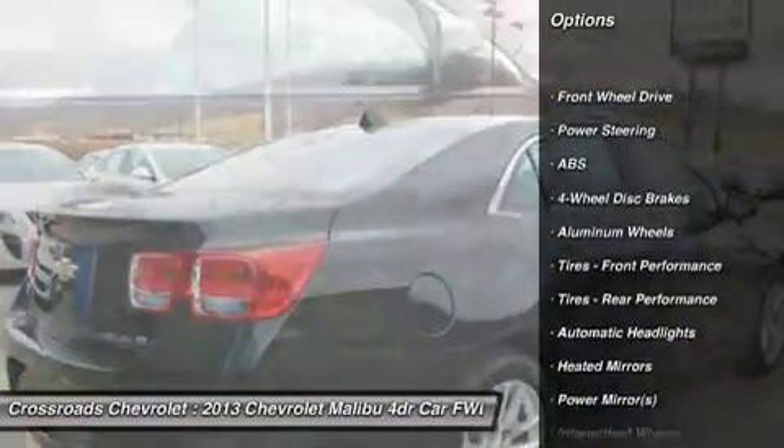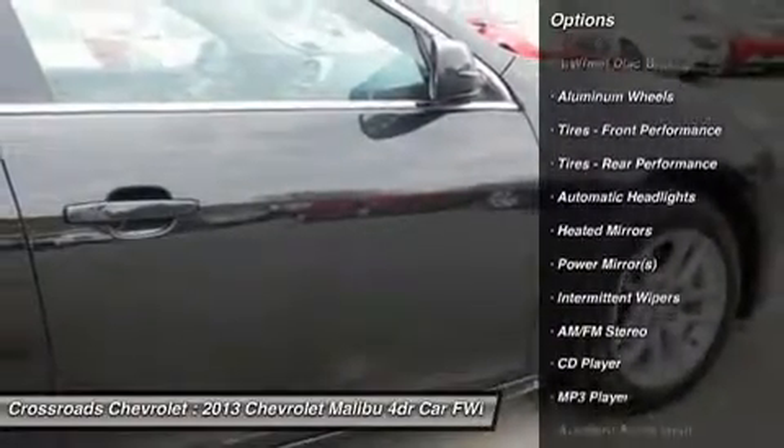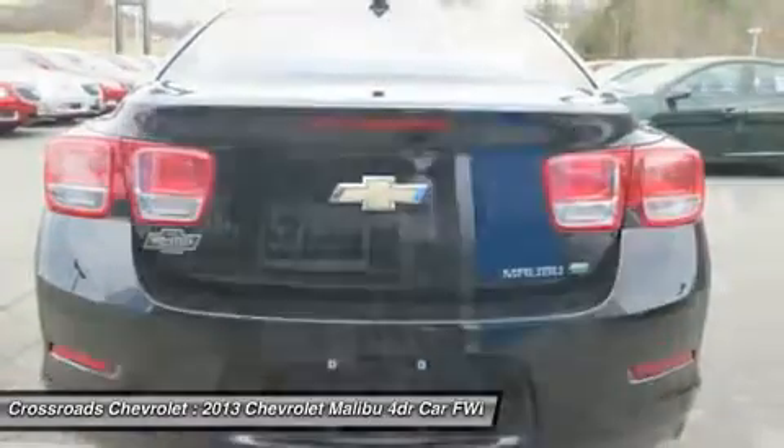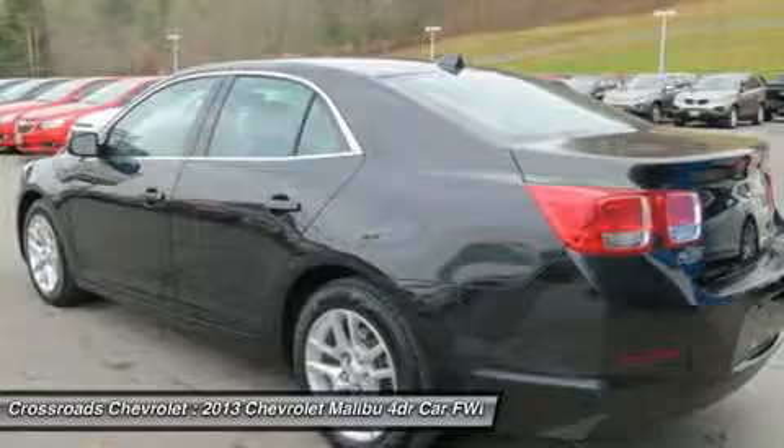Automatic Crash Response. Steering: Power, Non-Variable Ratio, Electric, Rack Mounted. Steering Wheel Controls: Mounted Audio and Cruise Controls.